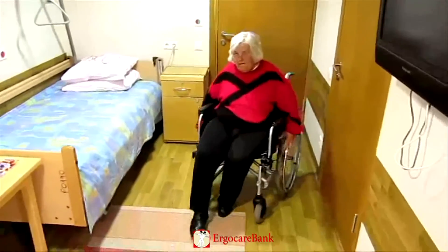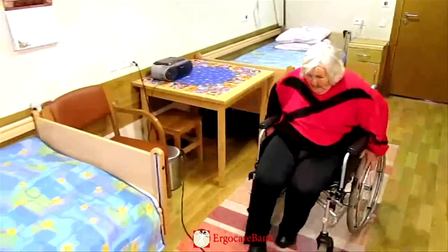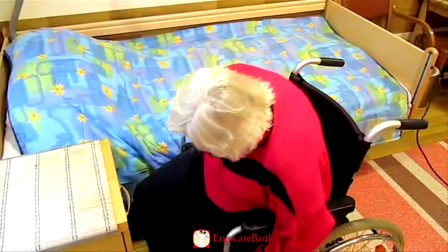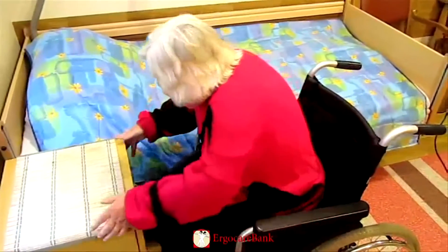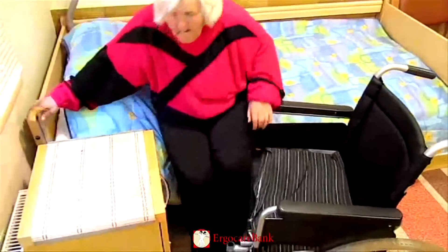She drives the chair close to the bedside table, puts on the brake, and pushes herself up by holding on to the table and to the head of the bed. She swings around and sits down on the bed.